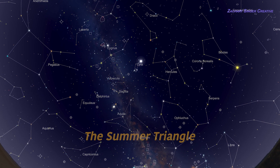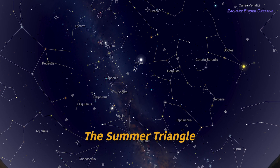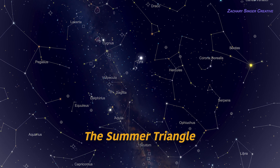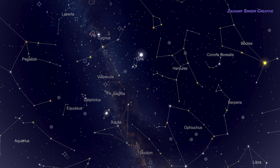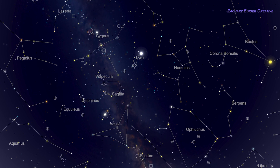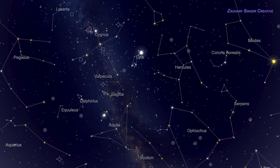Let me show you the Summer Triangle, a pattern of three very bright stars that will make it much simpler for you to find constellations in and around it. Happily, the triangle itself is pretty easy, and believe me, it will unlock a huge part of the sky for you.